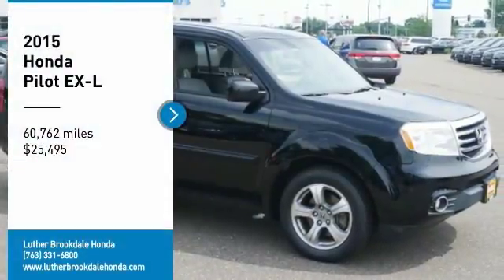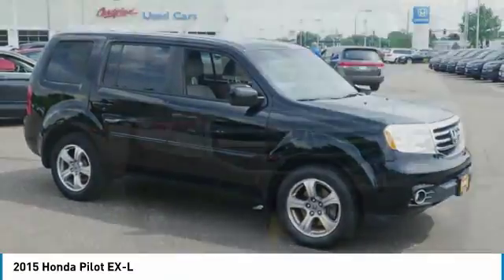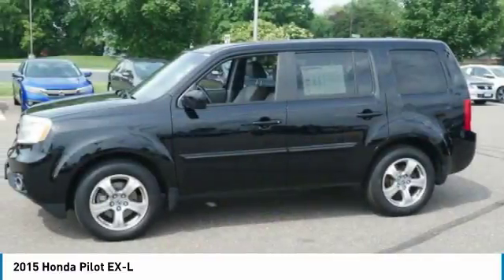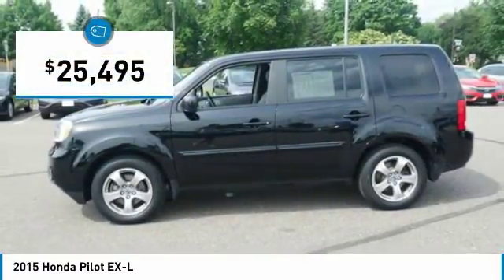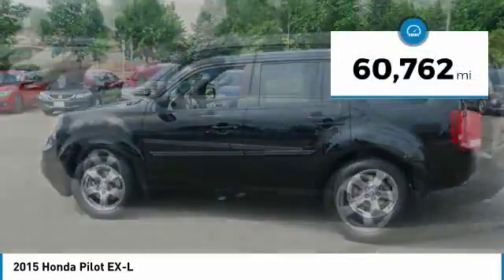Take a ride in this 2015 Honda Pilot — optimal utility, indulgent interior, powerful performer. You'll be ready for almost anything in the Honda Pilot, and it is priced below $30,000. This vehicle has less than 65,000 miles.